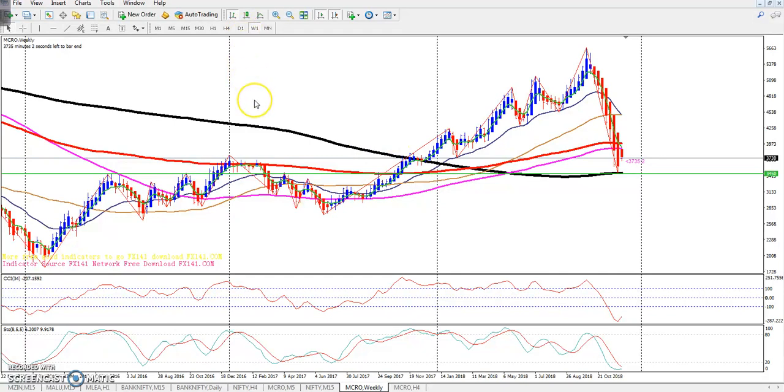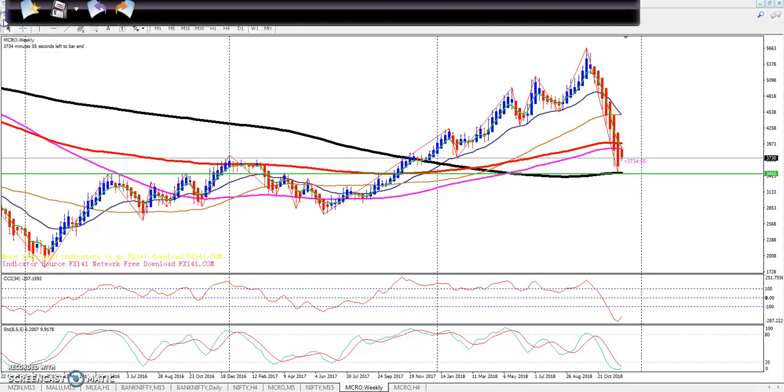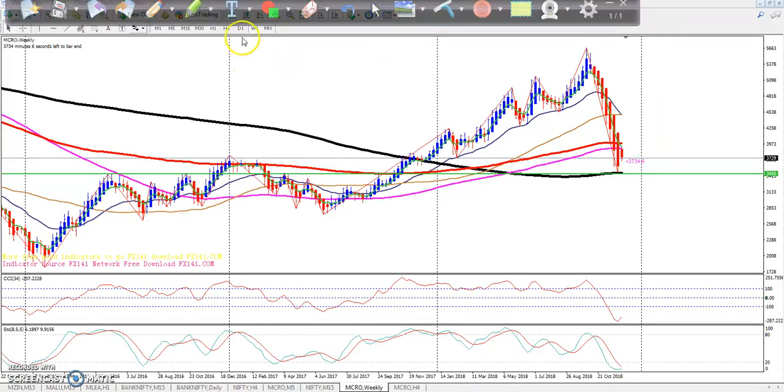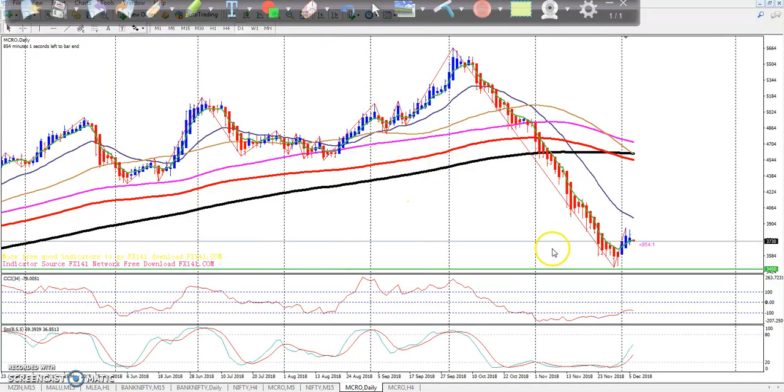Now let's look at the weekly chart. Before entering the market we have to observe the long time frame — not to place buy and sell directly, but to find support and resistance levels for the day. We can see a previously identified support level connected from prior higher points, and the 200 simple moving average is placed in this strong support zone. The market is trying to go up on the weekly. The stochastic is also trying to cross, and the CCI is still in the oversold zone, trying to come back to zero level.